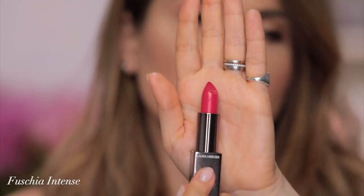Fuchsia Intense — Intense Fuchsia. Beautiful pink, I love this color. Perfect for summer. Fair, light, medium — you name it, you're gonna look good in it. But if you have a little bit of tan, like just a pinch, beautiful. Fuchsia Intense.